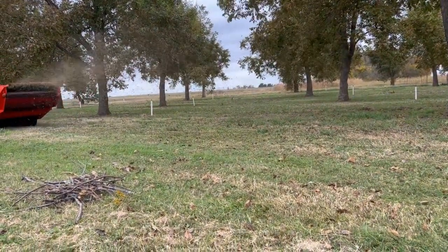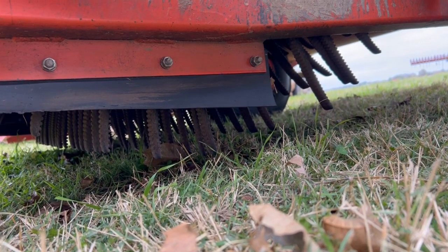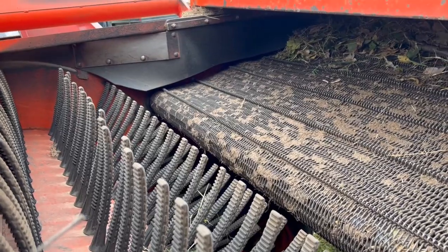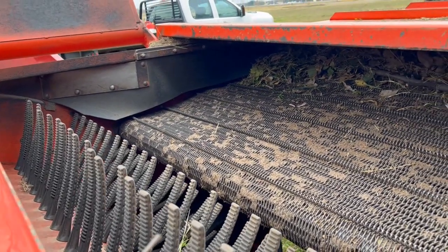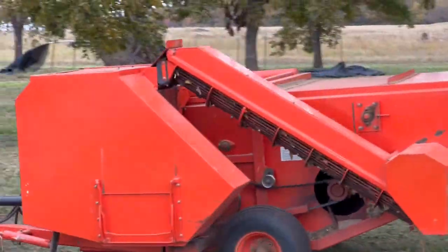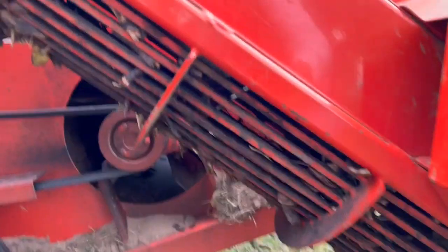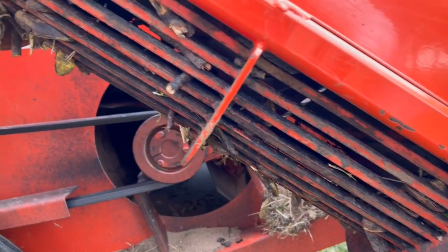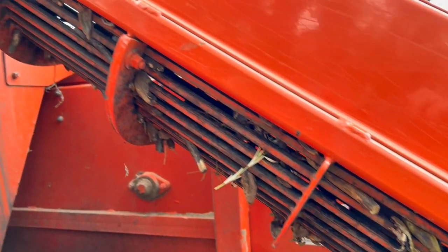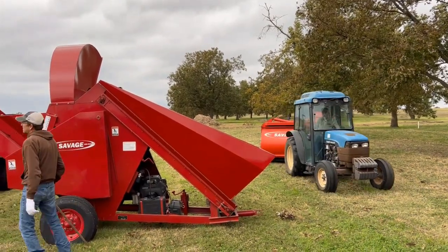Here is how the harvesting machine works. These rubber-coated fingers sweep up the pecans off the ground, then the fingers sling them onto a chain bed conveyor. Dirt can fall through the bottom and leaves and sticks get thrown out the back. But the nuts are separated out before that and fall into an auger. As the auger lifts them up, sticks and leaves get pushed through the grid bars, and the pecans then fall into a collection hopper.